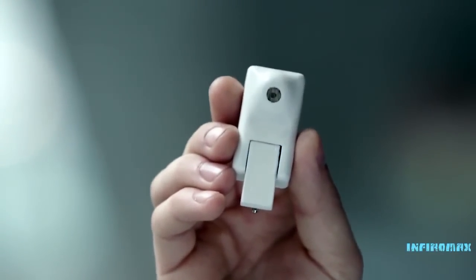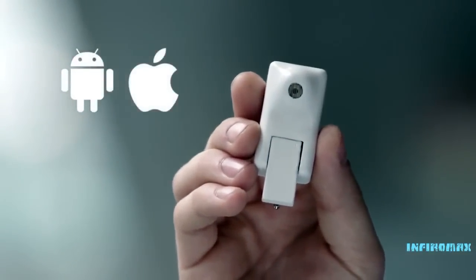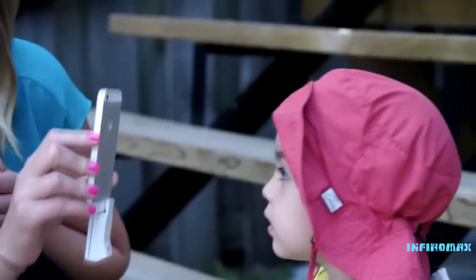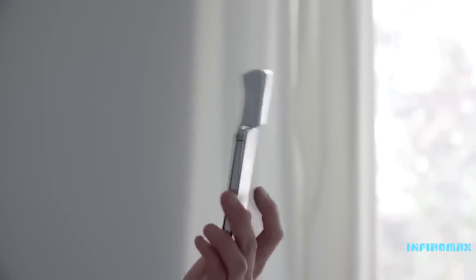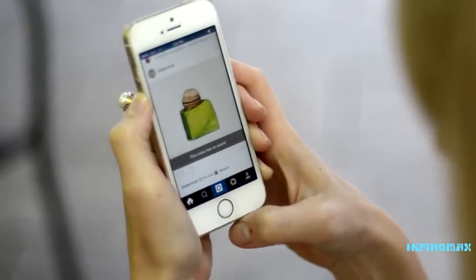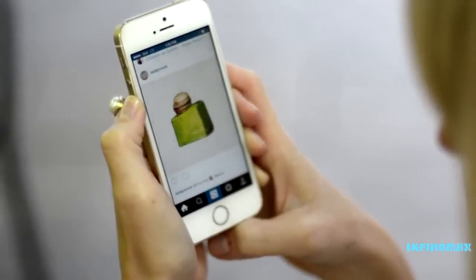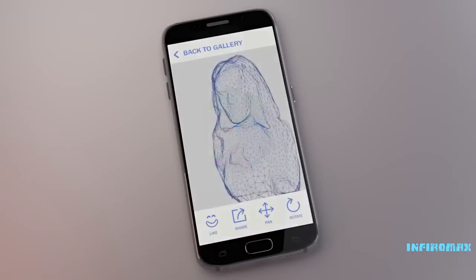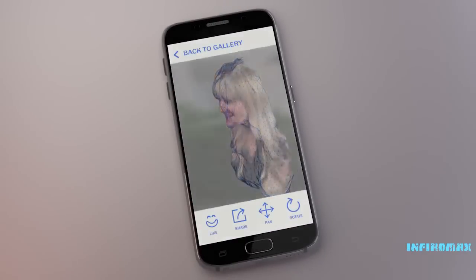Elegantly designed and universally compatible, Bevel works with both Android and iOS — any tablet or smartphone through the headphone jack. Just pan the person. It's the same way you would share your ordinary 2D photos. Our app lets you share your 3D content on your social networks just like a regular photo. The Bevel app lets you use the Bevel to capture amazing 3D photos with free access.